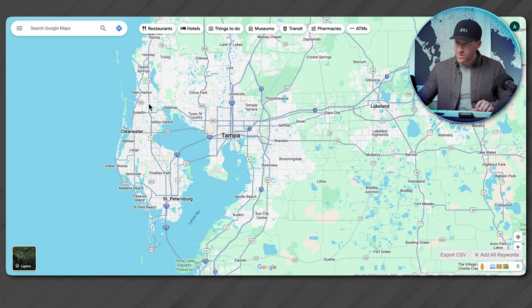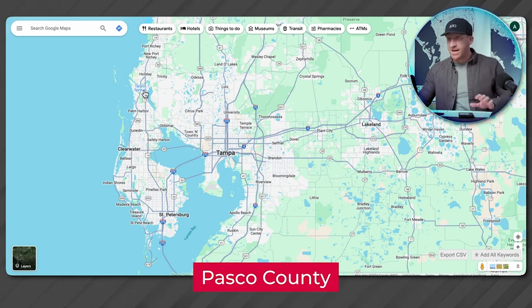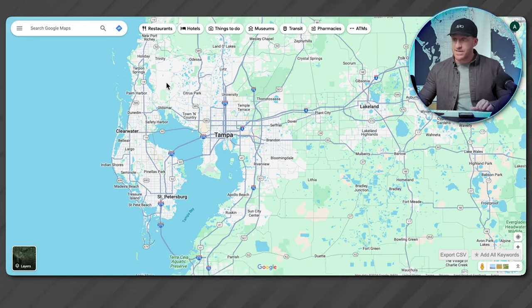I'm careful about going too far north because when you get a little farther north, all the way east to west, it turns into an area called Pasco County. Counties and taxes all have their place, but Tampa Bay — most people consider all of that synonymous; it's all part of the Tampa Bay region.